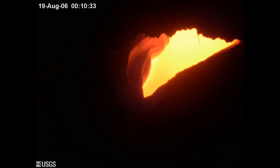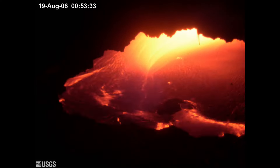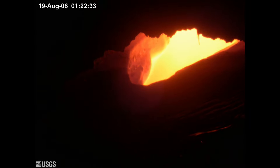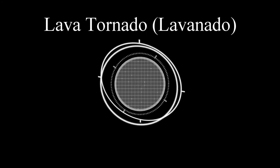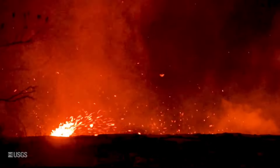Number five: lava overflowing a skylight. The skylight is basically an opening on top of an active lava tube, where you can actually look inside and see the lava flowing. Sometimes the pressure builds up or there's a blockage, and it will overflow the skylight, just like you see right here.